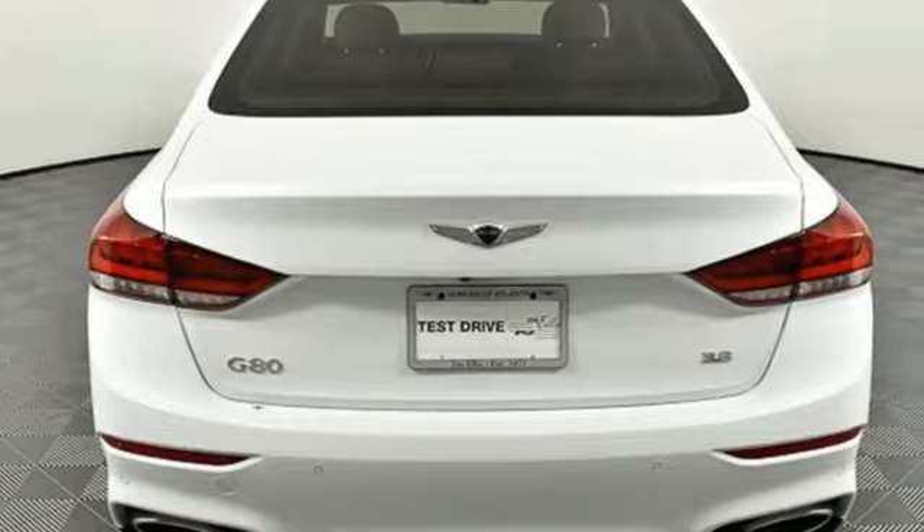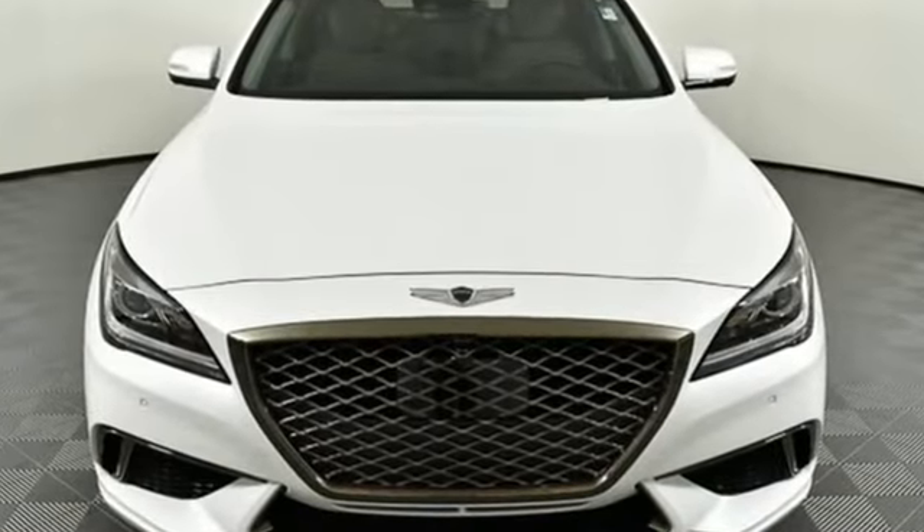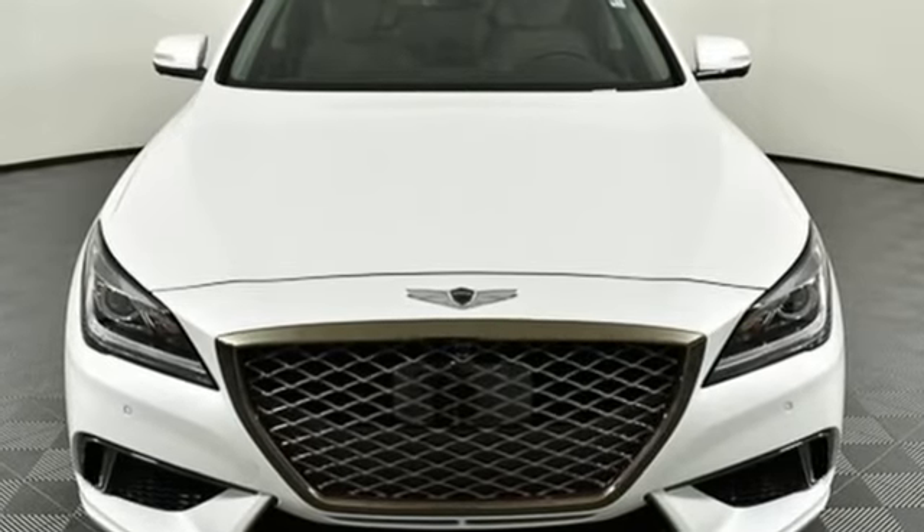Athletic elegance, refined performance — this is Genesis. There's even more to see in person. Take it for a test drive today.